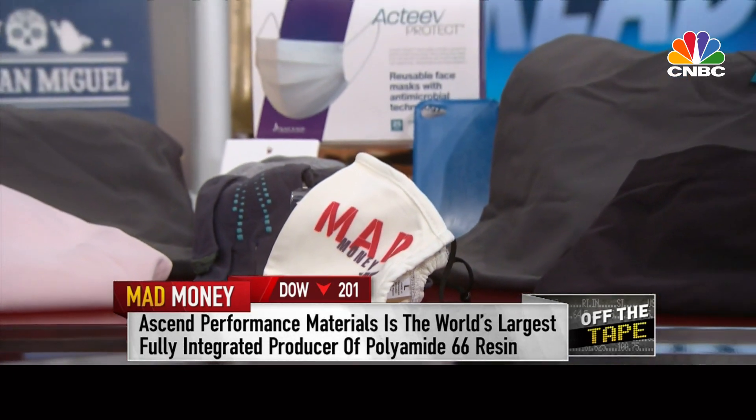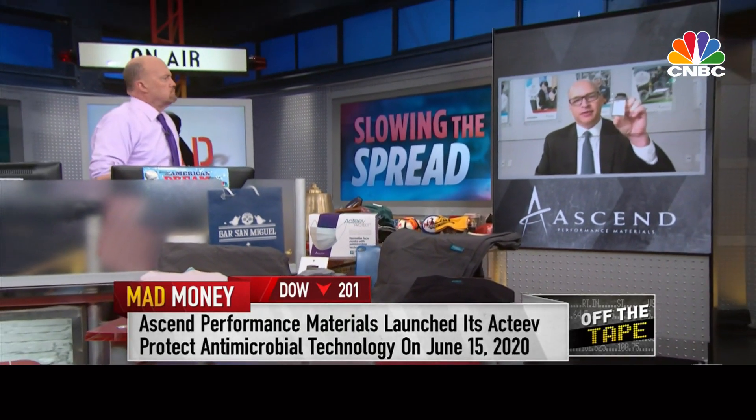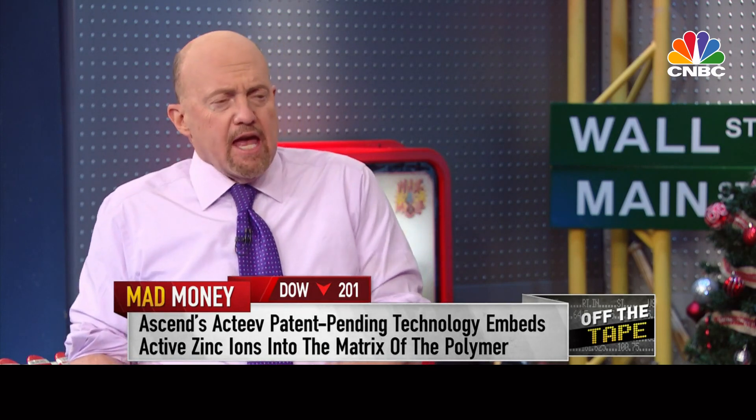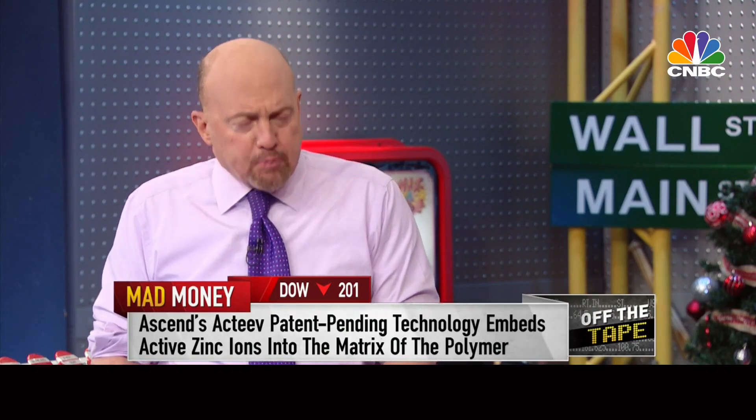The beauty of this active technology is that the material starts out like this, as pellets. And then we can actually formulate it into a wide variety of applications — into fibers for filtration, into cloths for clothing and masks, into films for packaging. So we have a wide range of applications that this technology can go into. Can this scale? Because to me, it's the answer to a lot of people's most pressing problem to try to stop the spread.